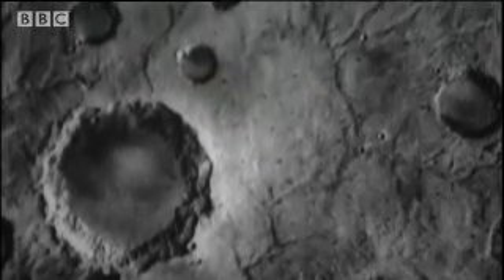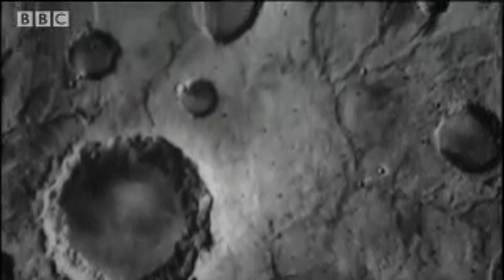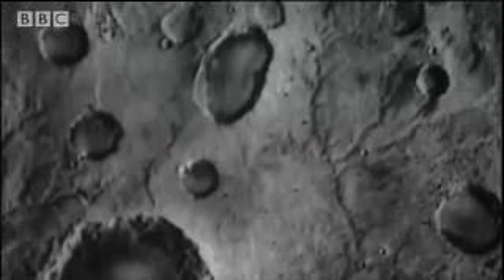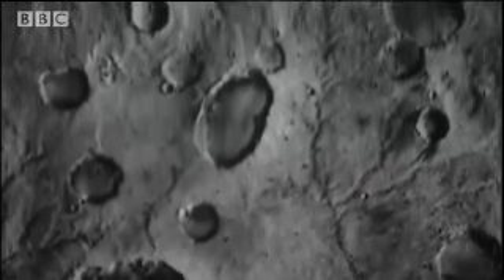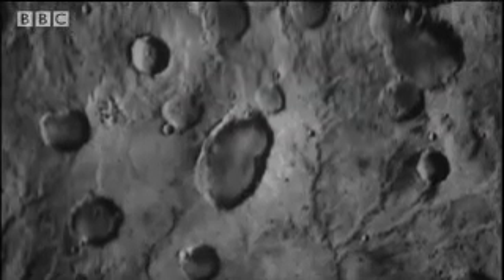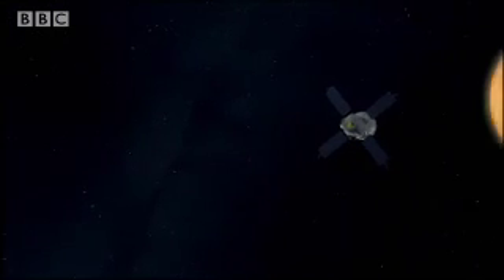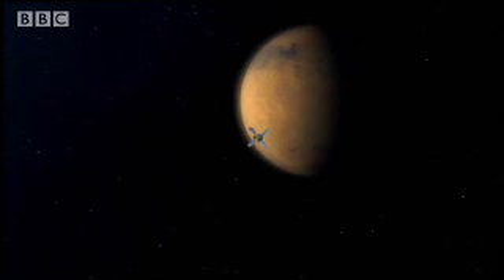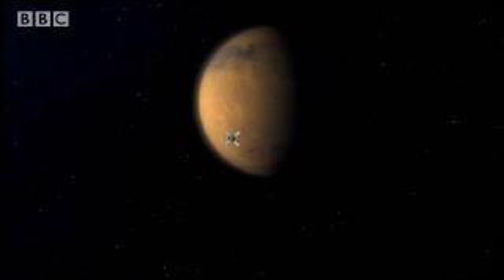But many scientists just wouldn't accept that rivers had once flowed on Mars. The Viking images still weren't good enough to settle the argument. Then in 1998, Mars Global Surveyor arrived, equipped with the latest high-resolution electronic cameras.